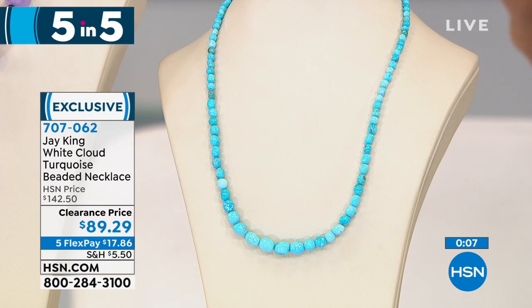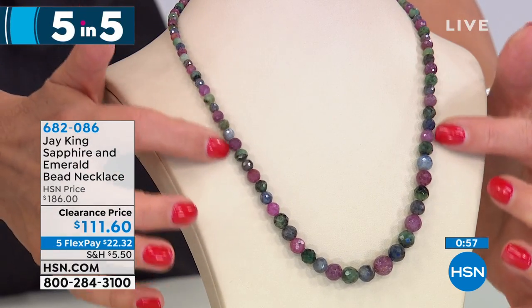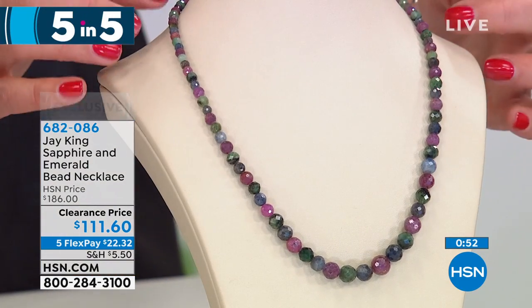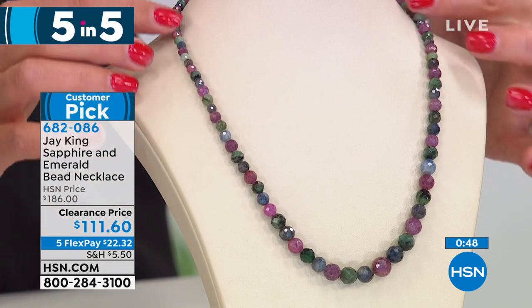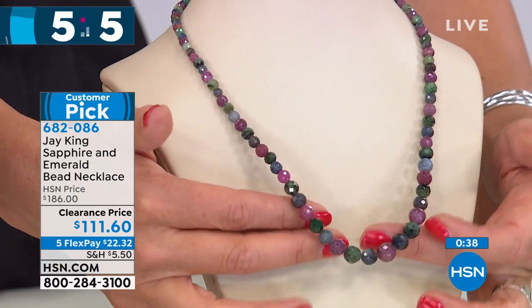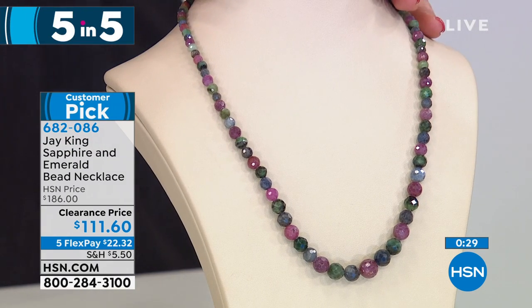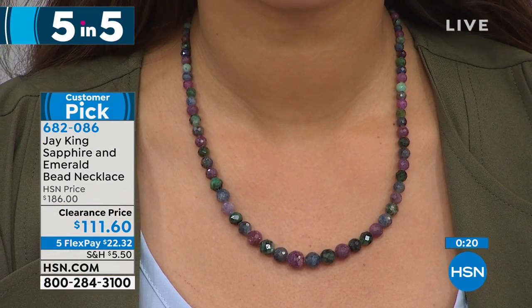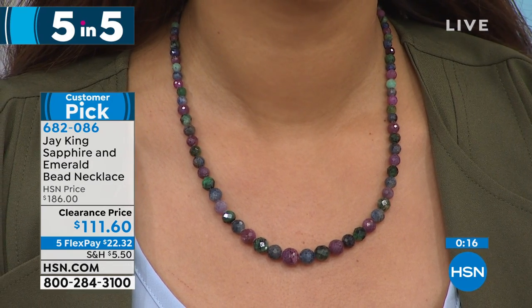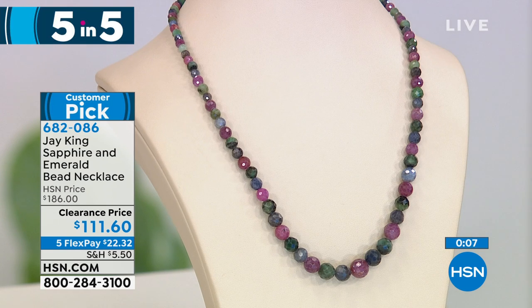Are you ready for sapphires and emeralds? Part of the big three — the most precious, most collected, most regal stones in the entire world. These are genuine: a beautiful dark pink sapphire from South Africa and a Malawi blue sapphire mixed with a natural emerald from Brazil. Look at the color, the sparkle — $75 off regular price. Sapphires and emeralds for less than $112. All jewelry today is on 5 Flex Pay as we celebrate Jay King's final two hours. He's not back until July. Item number 682-086. If you're a September baby, those are your sapphires.